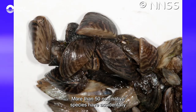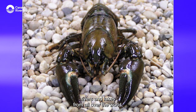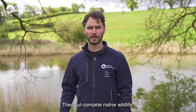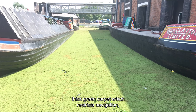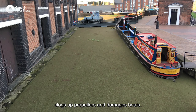More than 50 non-native species have accidentally been introduced into our canals, rivers and lakes from all over the world, and numbers are rising rapidly. They can cause major damage — they out-compete native wildlife, damage ecosystems and spread disease. They can also block canals, forming a thick green carpet which restricts navigation, clogs up propellers and damages boats.